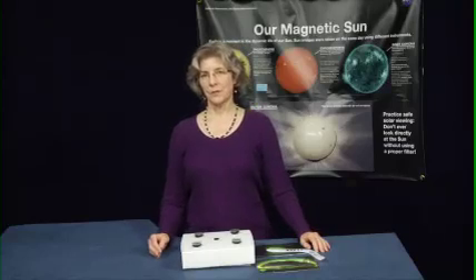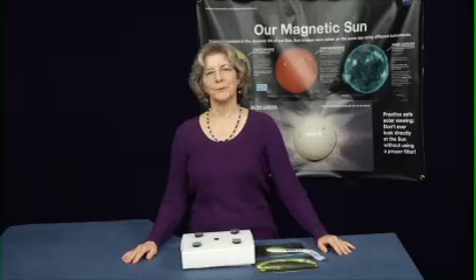With the magnetic connection demonstration, we show the direct connection between magnetic activity on the sun and its impact on technologies we use in our everyday lives, like GPS and cell phones.